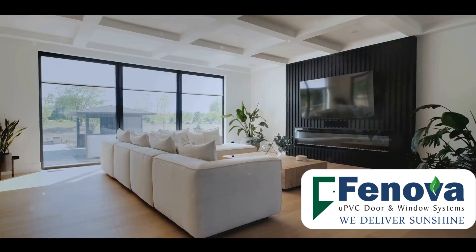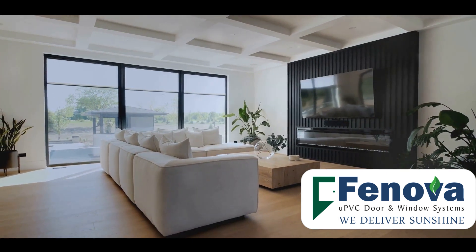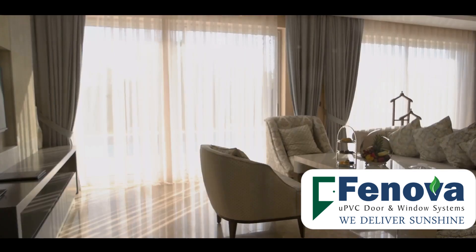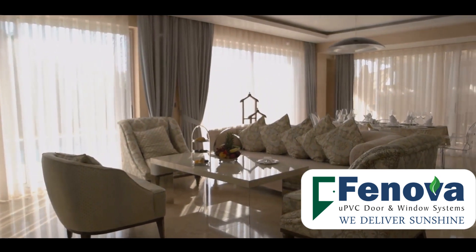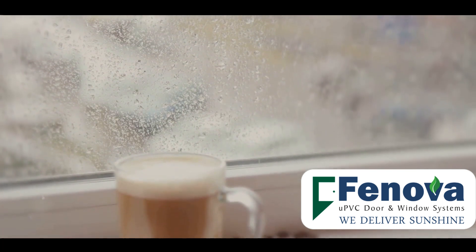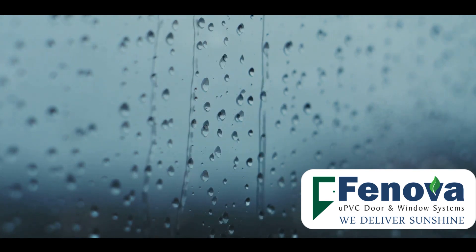These chambers trap air, creating additional barriers against heat transfer, making UPVC windows adaptable and efficient. Lastly, UPVC windows are less prone to condensation in winters, preventing energy loss and potential damage to surrounding materials. These features not only make UPVC windows energy efficient but also ensure a comfortable home environment and long-term savings on energy costs.